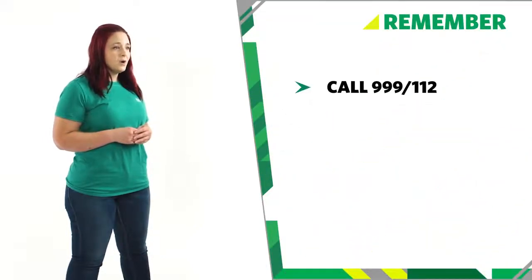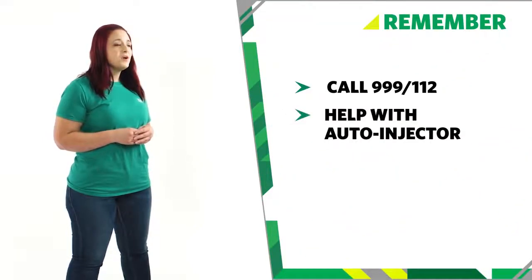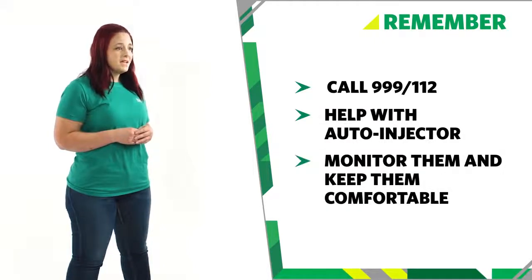So remember, always get medical help. If you think someone is having a severe allergic reaction, call 999 or 112. Help them with their auto-injector if they have one, and make sure to monitor them and keep them comfortable. And that's how you treat someone with a severe allergic reaction.